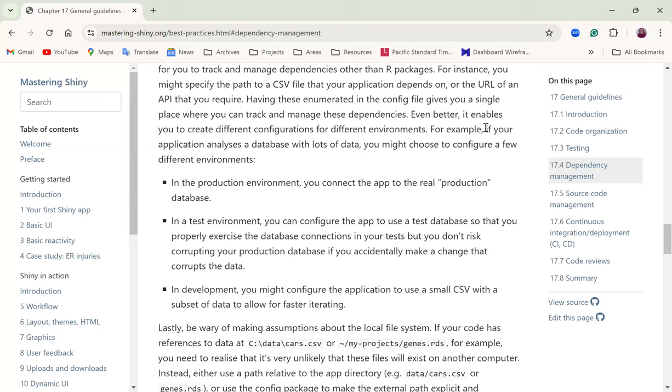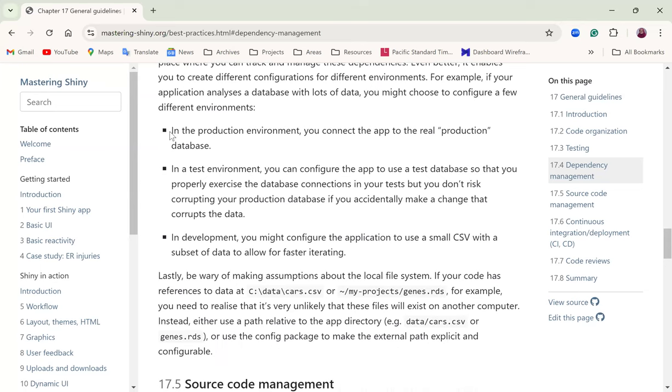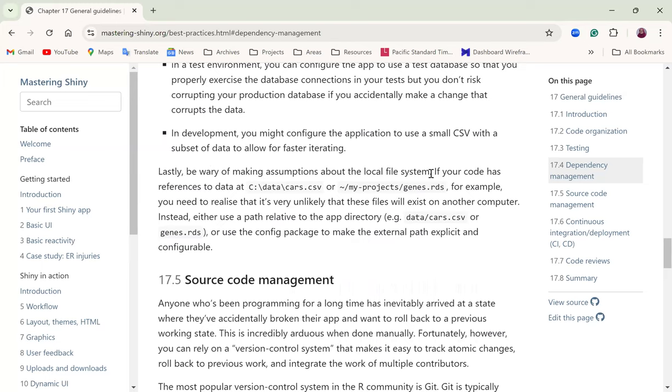A practical example: when analyzing data from a database, you may not want to develop and test directly against the production database. Instead, create a simplified version of that database with its own configuration, and a separate configuration for the production environment. Also, be wary of making assumptions about local files, as hardcoded file references can cause issues when moving the app between computers. There are packages like the here package that can help with this.